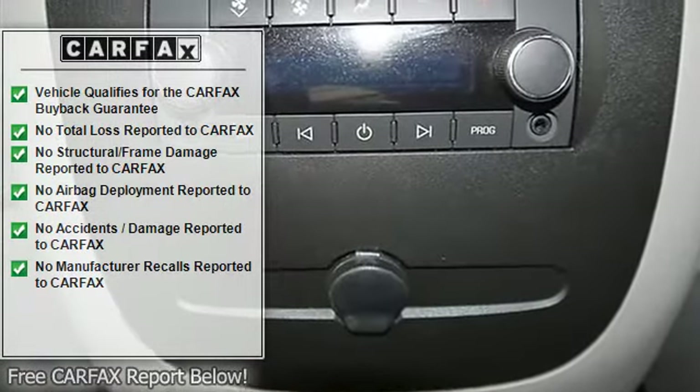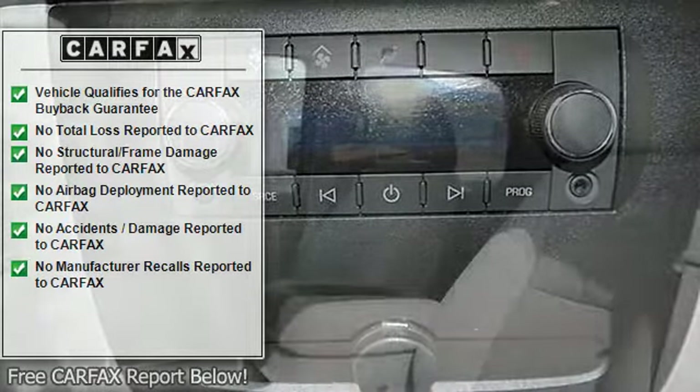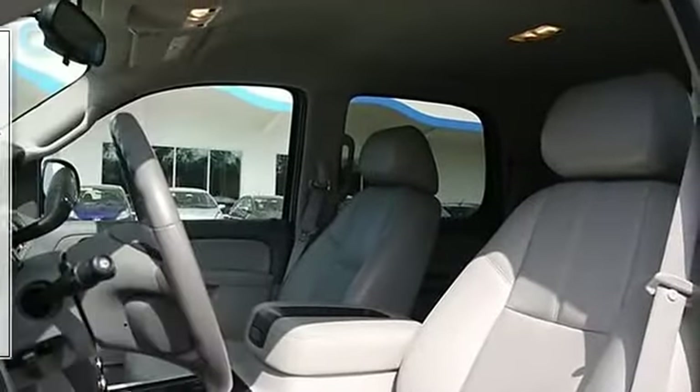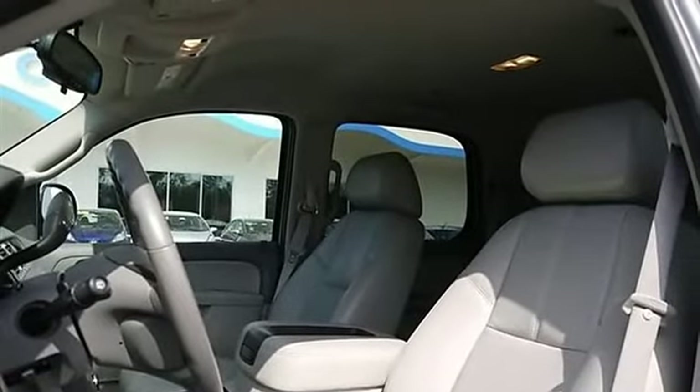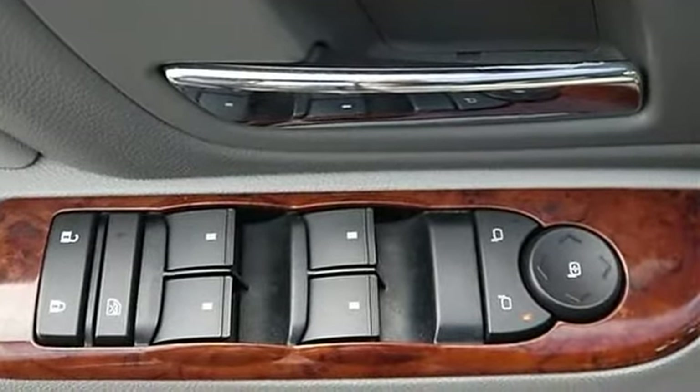AM/FM Stereo, CD Player, MP3 Player, Auxiliary Audio Input, Premium Sound System, Rear Seat Audio Controls, Power Outlet, Satellite Radio, Bluetooth Connection.